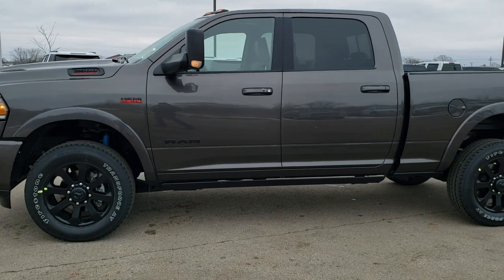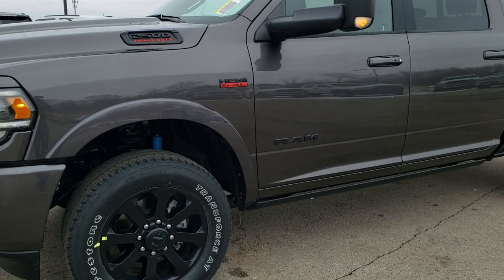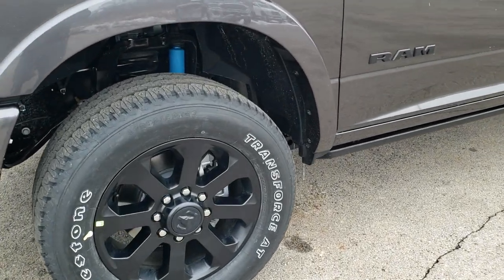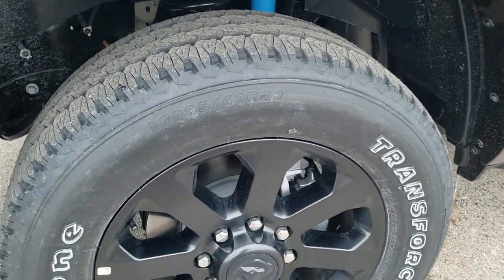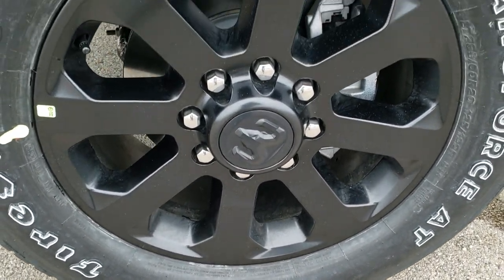There's a lot of cool options on this truck. So we're going to do a walk around here and then get up close. If you want to check out more photos of this truck, in the upper right-hand part of your screen you can link right to our website.